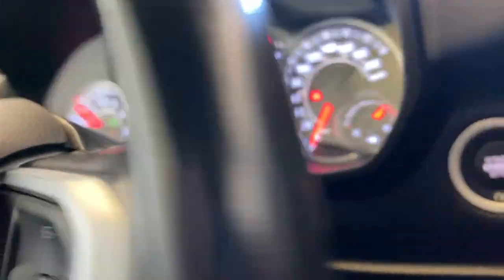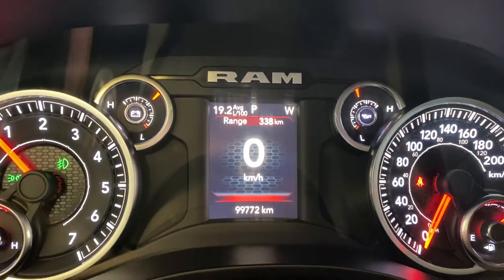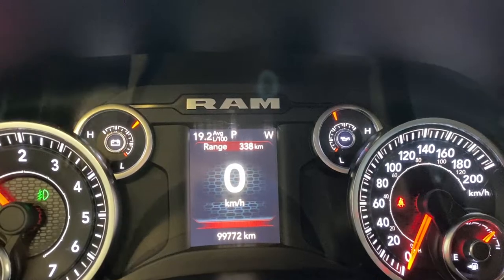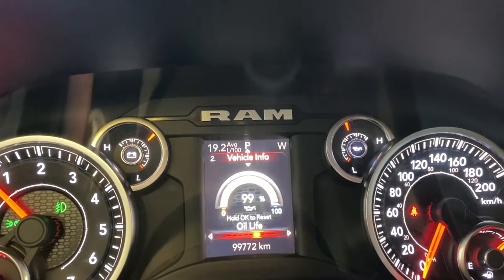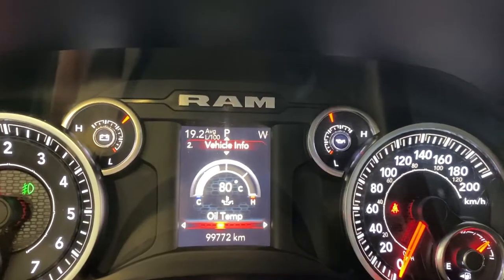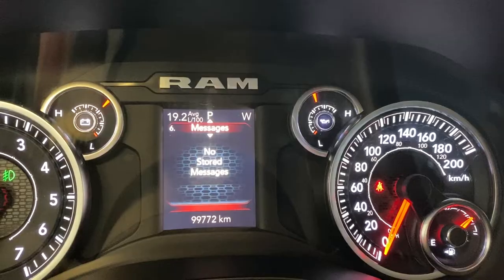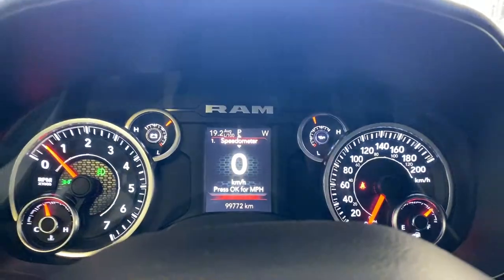For Bluetooth audio entertainment and all that good stuff, you have a nice digital gauge cluster with a digital speedometer. You have your compass on the top right, fuel range, voltage, vehicle info like oil life, battery voltage, engine hours, gauge summary, tire pressure, coolant temp, trans temp, fuel economy information, trim info, audio entertainment, messages, and screen setup according to however you like.